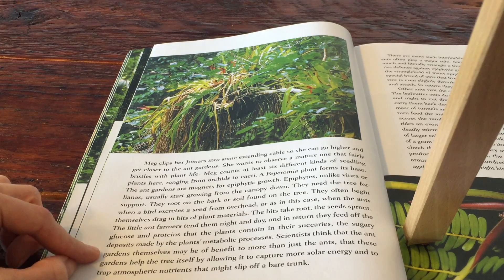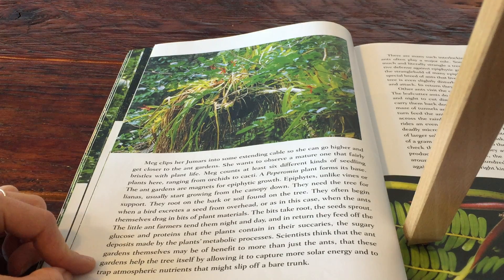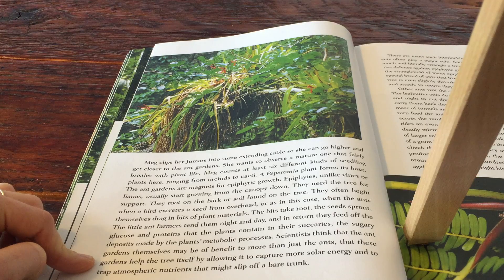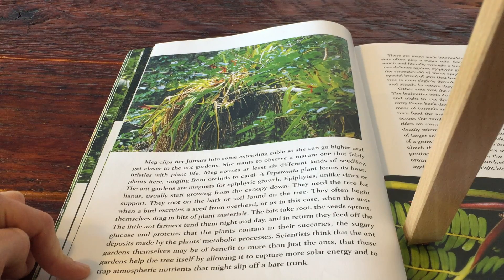Scientists think that the ants' gardens themselves may be of benefit to more than just the ants, and that these gardens help the tree itself by allowing it to capture more solar energy and to trap atmospheric nutrients that might slip off the bare trunk.